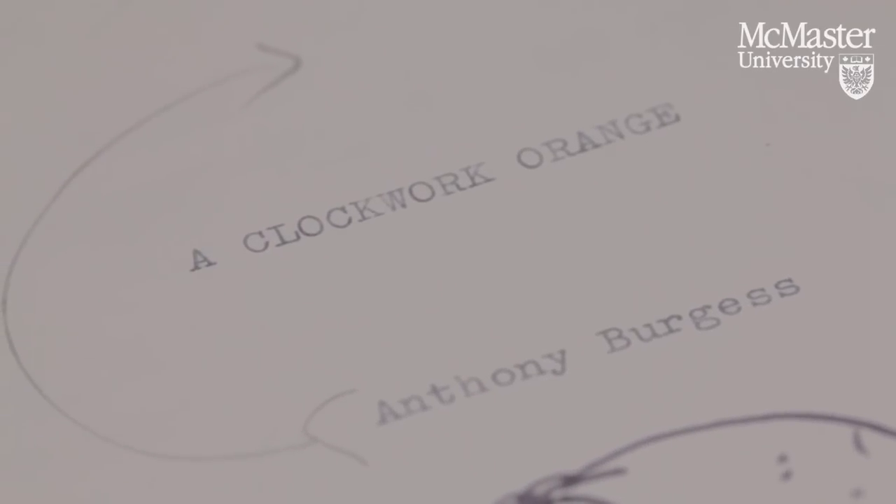The significance of this manuscript, which I have here in front of me, is that it's the earliest version of A Clockwork Orange, one of the most famous novels of the 20th century, or infamous, depending on how you look at it.